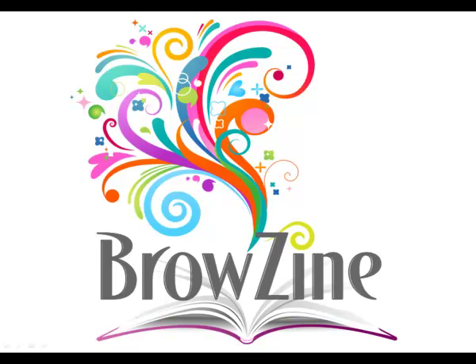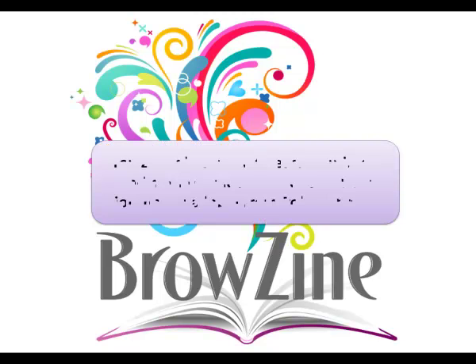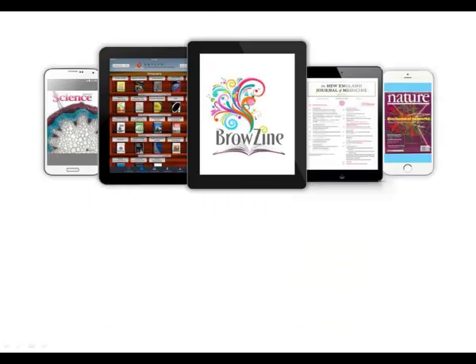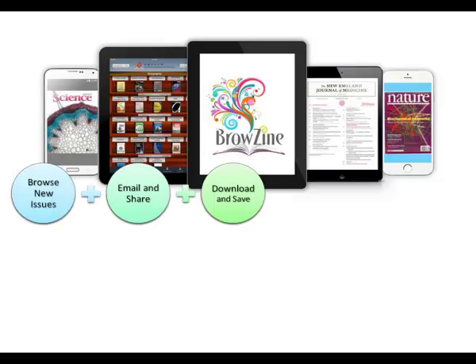Browsyn allows you to easily find, read and monitor thousands of scholarly journals available from Polly Library. You can browse new issues of different journals in a single app, email and share articles, download and save them to your tablet for offline reading.